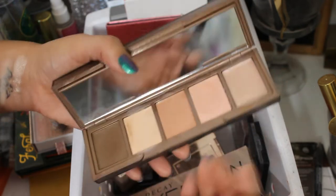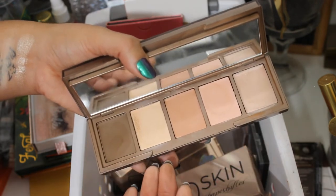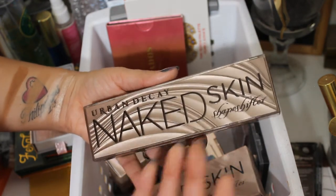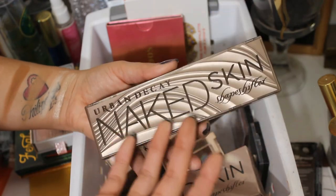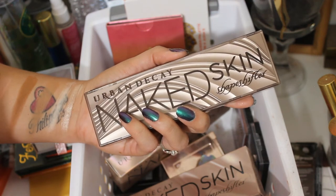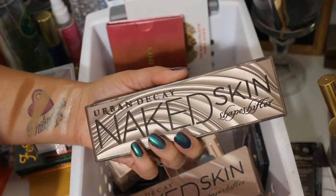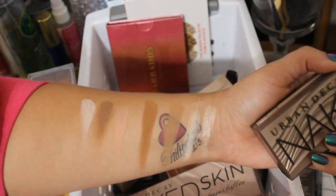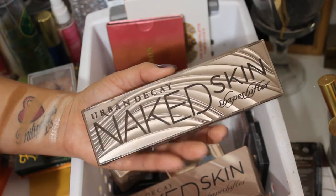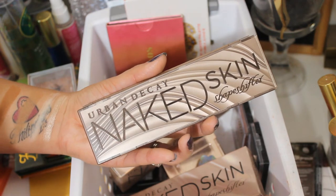I wonder if I just gifted the Urban Decay Shapeshifter palettes to a friend who might use the creams — they would appreciate it so much more. I'm sad because it's just so nice, but I honestly just don't use it. Similar to the Cocoa Contour, I'm just not into the whole face palette thing. They are convenient and wonderful — especially for travelers. But I need to just declutter these. The good thing about doing these makeup basket videos is that it's really helped me be much more realistic about my makeup habits and collection.